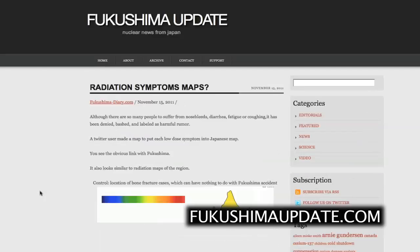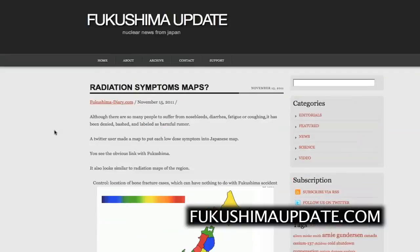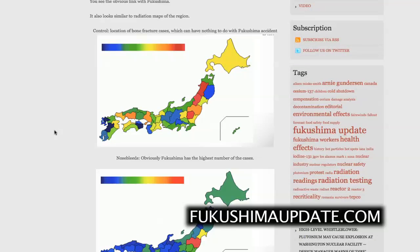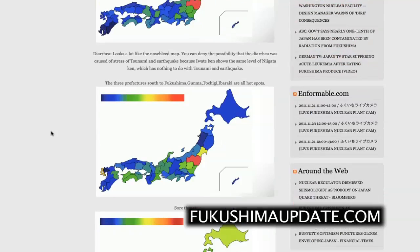Also from Fukushima-diary.com on the 15th of November: radiation symptoms maps. It shows a breakdown of various symptoms reported by prefecture. As a control, we have a map of bone fracture cases in Japan, broken down by prefecture — dark blue meaning almost no cases, red meaning high incidence — showing a pretty random scattering, since bone fractures have nothing to do with radiation. But looking at nosebleeds, you see very few in western Japan, and a very high incidence in the Fukushima area.